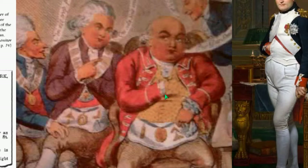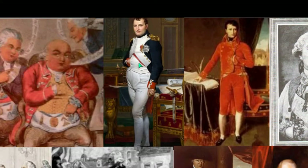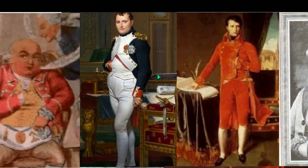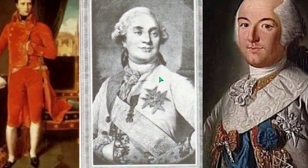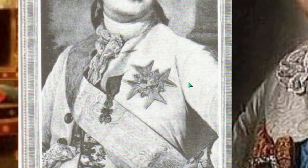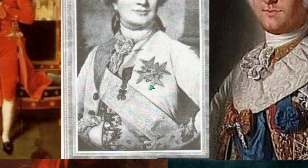Here are Freemasons with their aprons doing the symbol. The most famous depiction of the Hidden Hand is Napoleon Bonaparte — Napoleon was a Freemason. And you can see here that's Napoleon. The one before him is Louis XVI, where you can see the prominent Knight of Malta and the Hidden Hand.